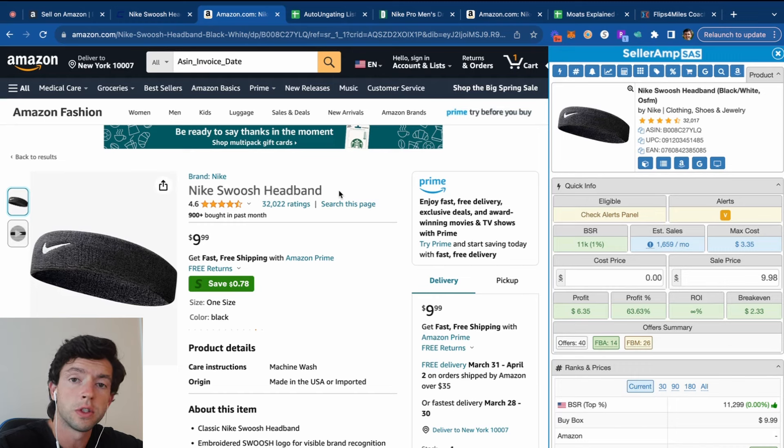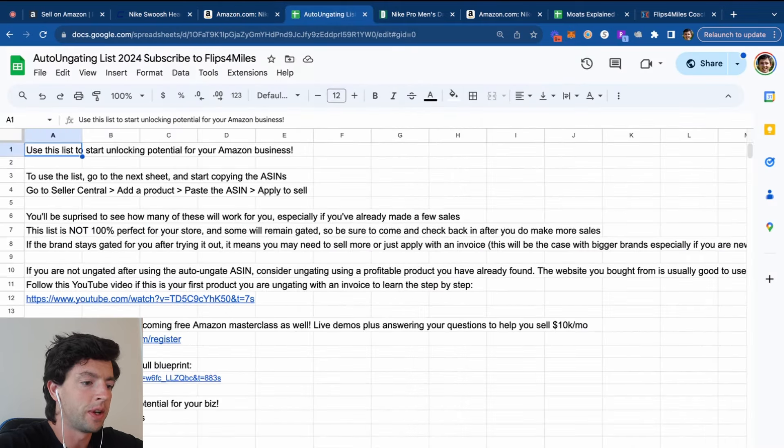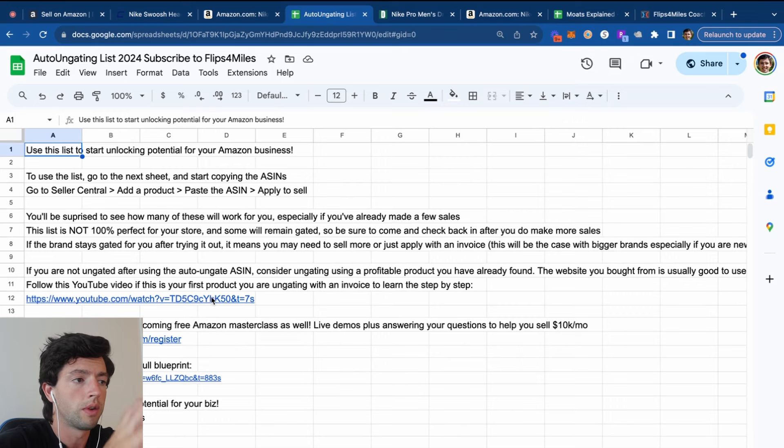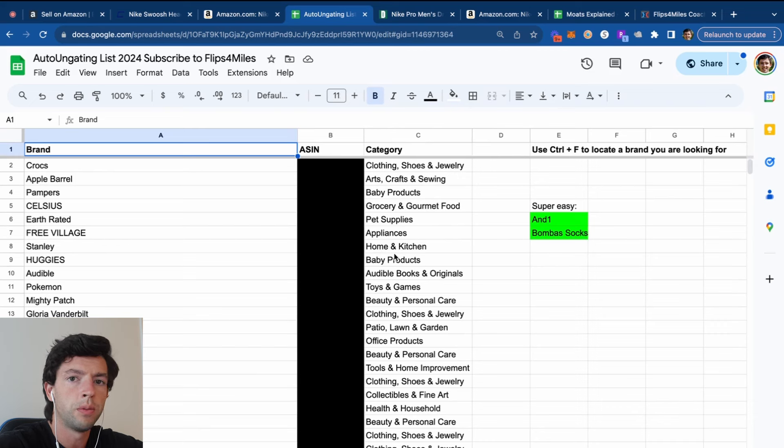There are also tons of smaller brands that will automatically approve you from the get-go as a complete beginner with auto-ungate ASINs. I have a giant list of auto-ungate ASINs — not all of these will work, but a lot will just let you automatically start selling them today. Super easy ones are like And One and Bomba Socks. All of you watching can go get ungated today in 100-plus brands. I'll leave a link in the description. The more products you sell, the more items become auto-ungate as well.